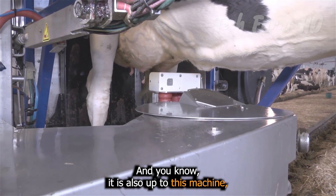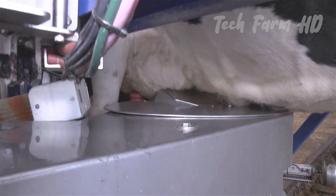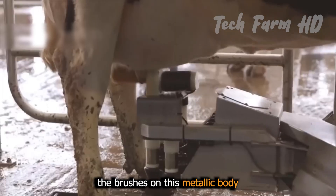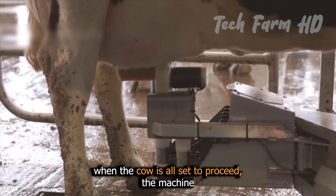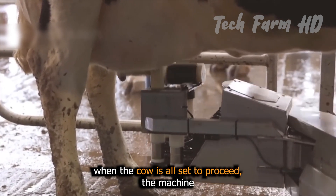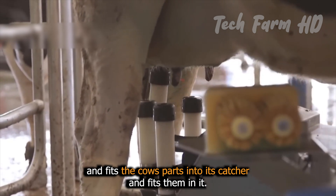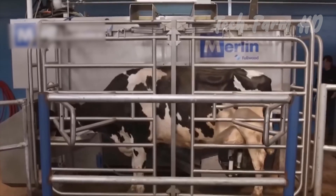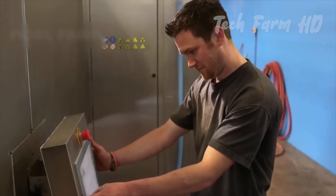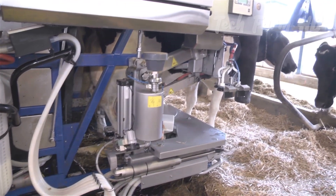This preparation is also handled robotically by the machine. The brushes on its metallic body begin rubbing, and after a few minutes when the cow is all set, the machine automatically detects and fits the cow's parts into its catcher. And here the milking process begins.